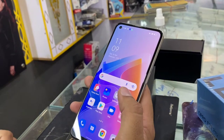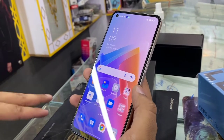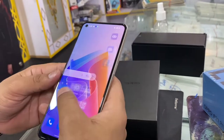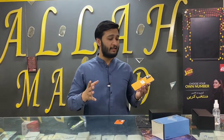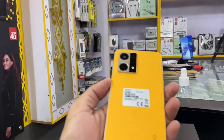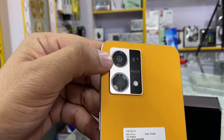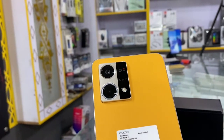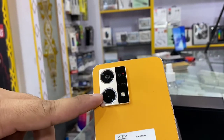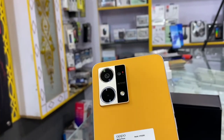If you talk about speed and performance, you can see a Snapdragon 680 processor with 8GB RAM. You can see that gaming is not the main target of this phone, but it is a good device overall. On the back side, there are three cameras: the main camera is a 64MP camera, below that is a microscope camera which is not available on any other phone, and the third camera is a 2MP depth camera.